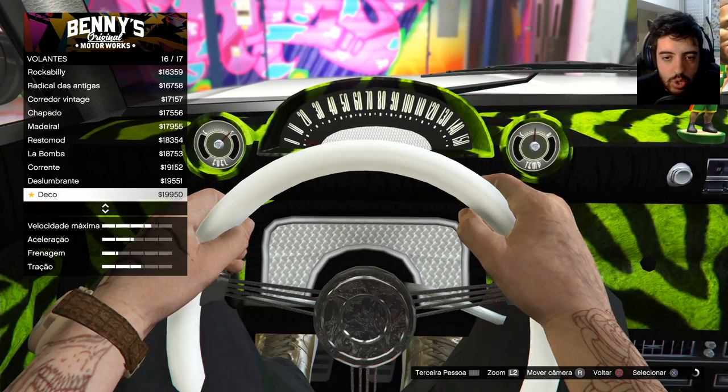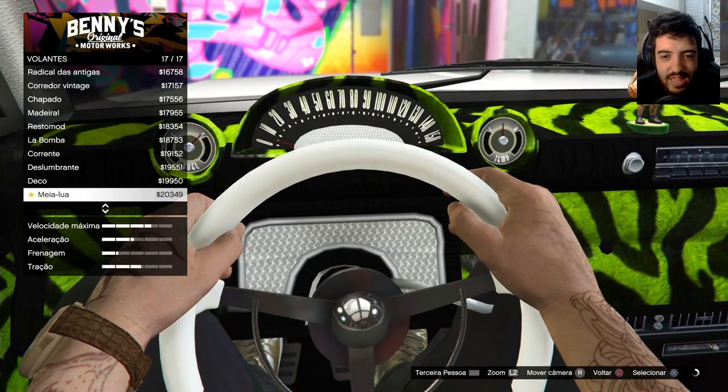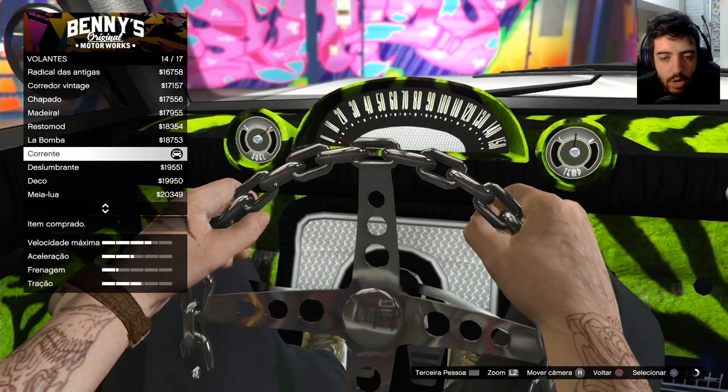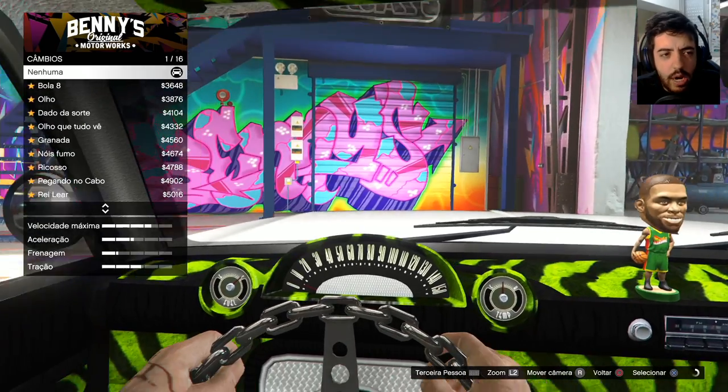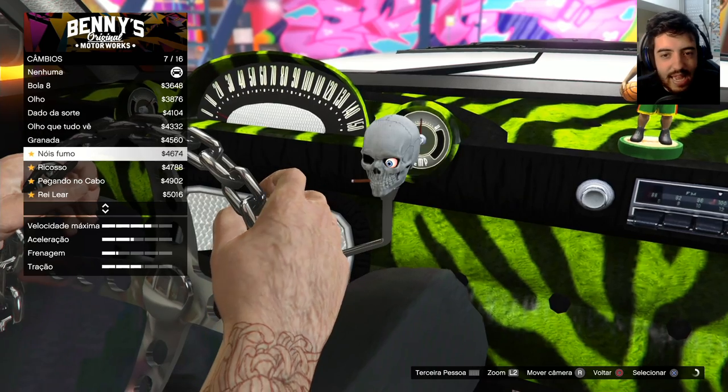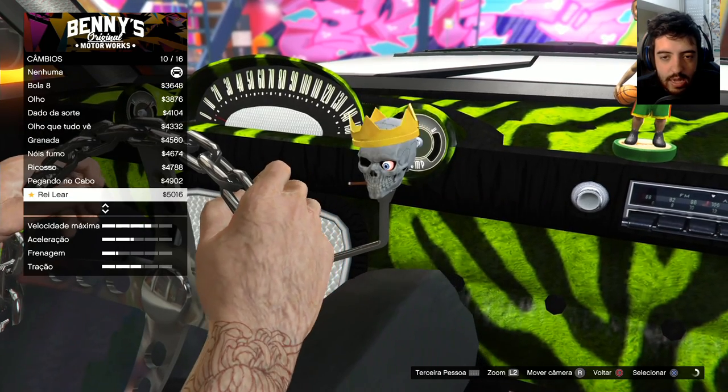O de corrente — esse de corrente eu tinha visto. Eu achei ele muito foda. Como a gente tá querendo fazer uma parada Groove Street, a gente vai colocar esse aqui de corrente. O câmbio. É muita modificação possível no bagulho. Olha o câmbio — fica atrás. O Sunnyplay explicou porque que fica atrás. Eu não manjei muito.